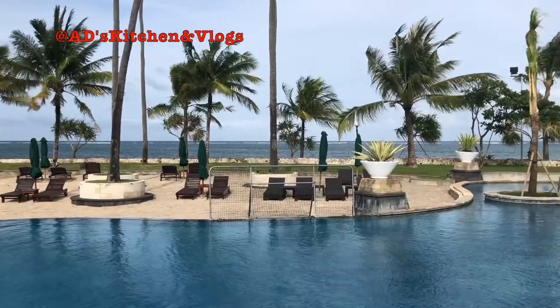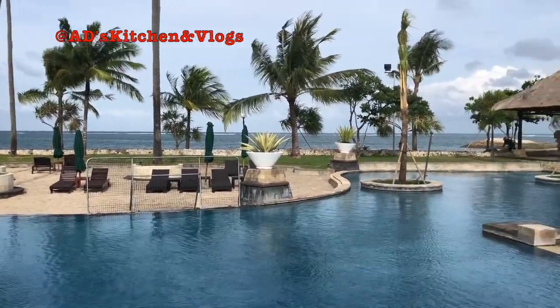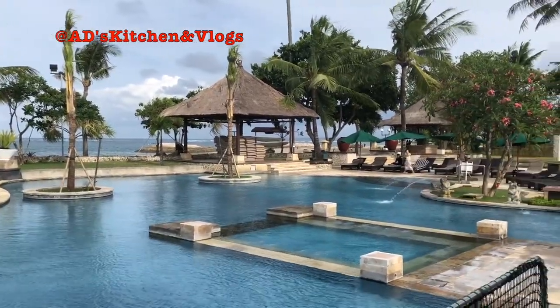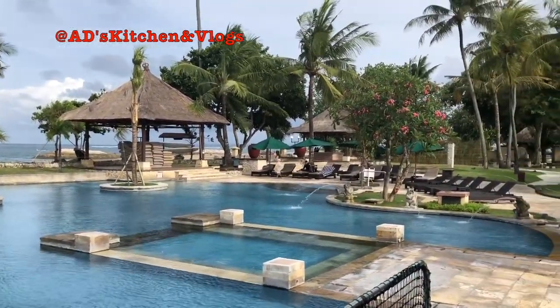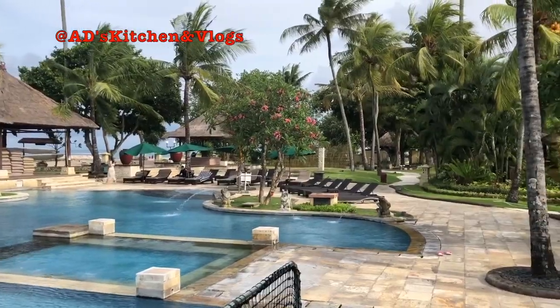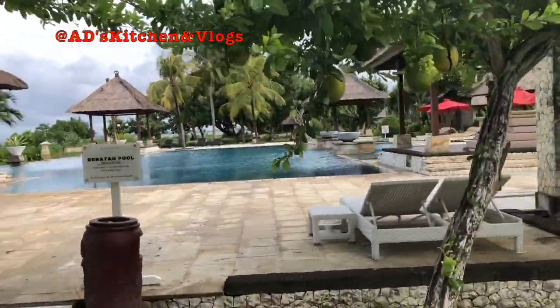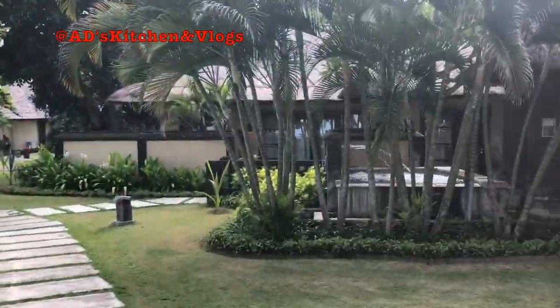This resort is breathtakingly beautiful. That's it for today, everyone. Right now we are about to start our next journey, and I hope you all stay tuned to episode 3 of discovering Bali.